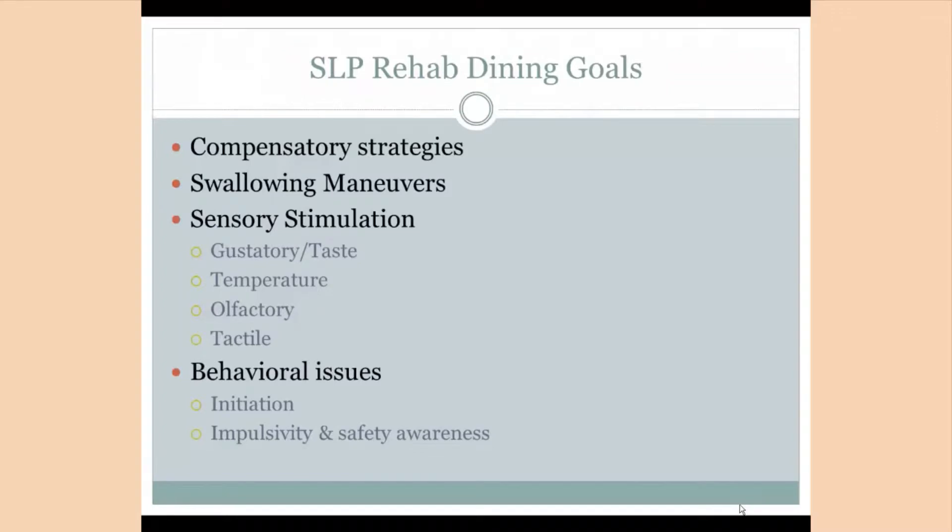As the speech-language pathologist, the actual goals that you are addressing with your patient will not change, but how you address them will change slightly since you are able to see the patient during an entire meal and in a group setting along with OT. The rehab dining program is a great way to target the functional aspects of swallowing goals, actually seeing patients during a meal, utilizing strategies, and trialing advanced dietary textures throughout the course of the meal.